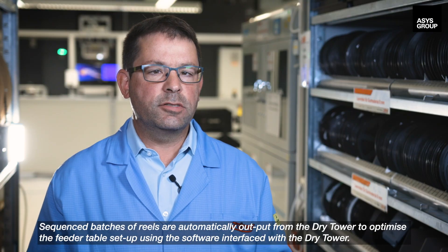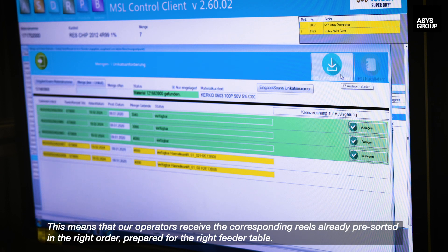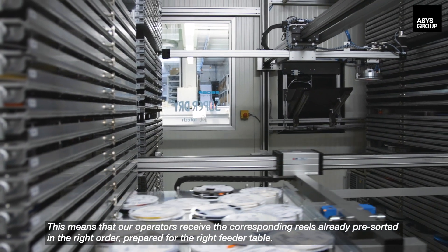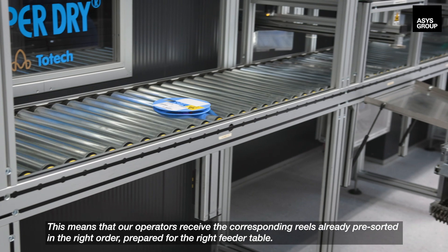Sequenced batches of reels are automatically output from the dry tower to optimise the feeder table setup, using the software interfaced with the dry tower. This means that our operators receive the corresponding reels already pre-sorted in the right order, prepared for the right feeder table.